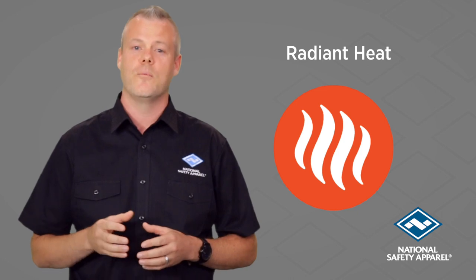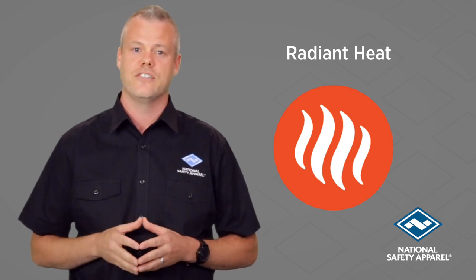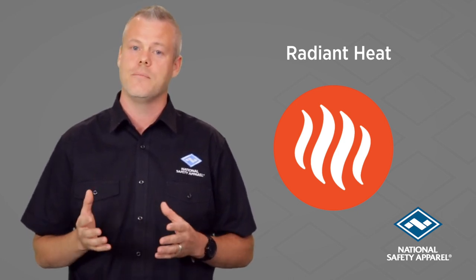Radiant heat protection is also important to consider for certain applications, to ensure a glove reflects heat back to the source.